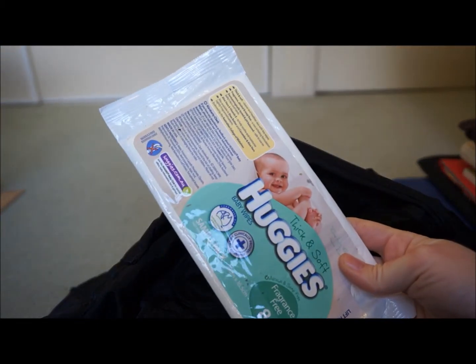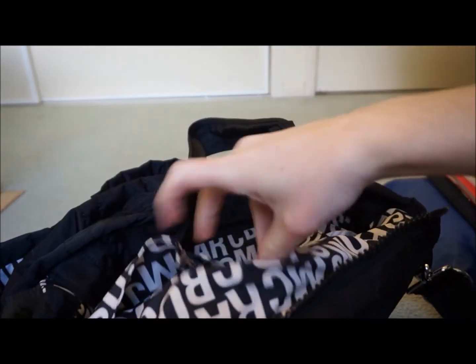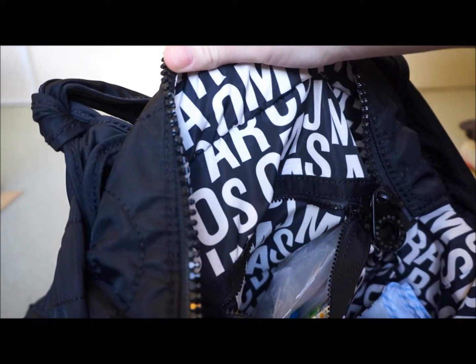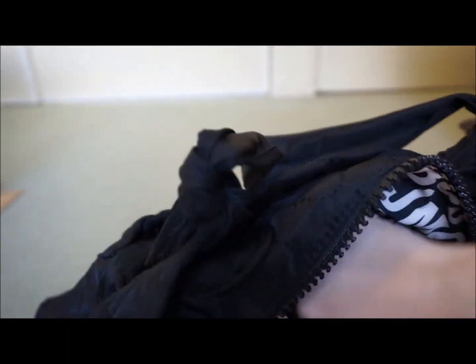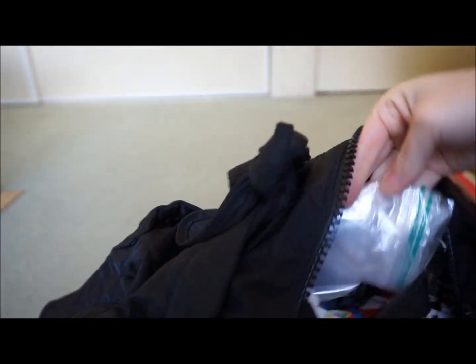A sample packet of wipes, which are good for an emergency. In the zippered compartment, I have things like a plastic bag for dirty clothes, another one of those teething rings, nappy bags for particularly bad nappies, and another plastic bag for dirty clothes.